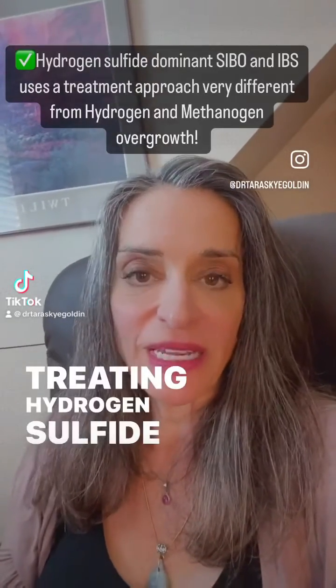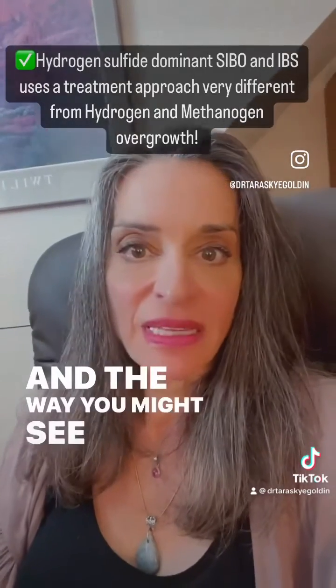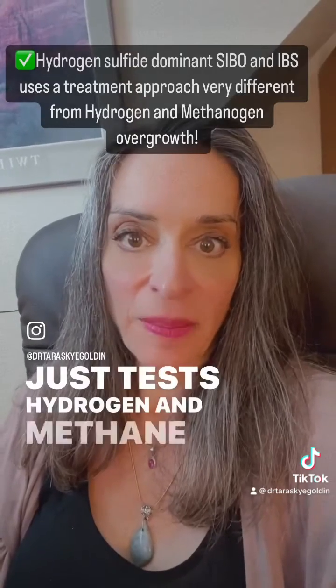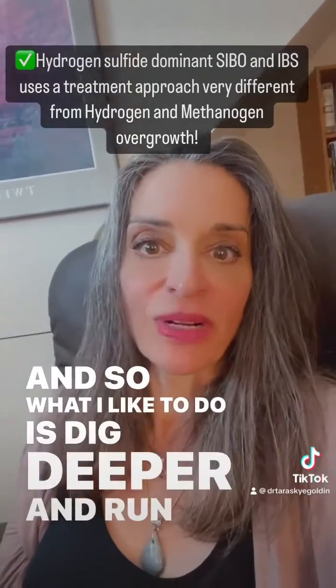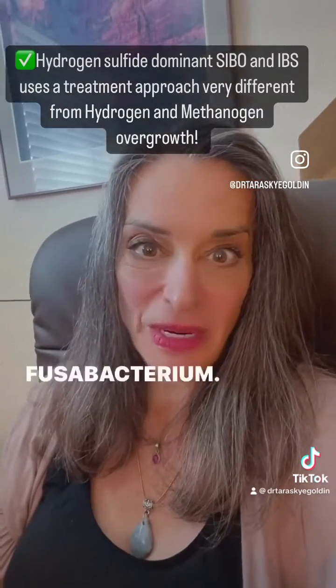Treating hydrogen sulfide dominant SIBO is a whole other beast. On a normal SIBO test that just tests hydrogen and methane, you might see a flatline curve. What I like to do is dig deeper and run a stool test, looking for species in overgrowth such as desulfovibrio and fusobacterium.